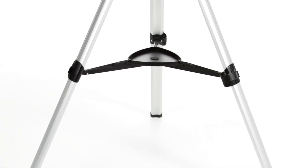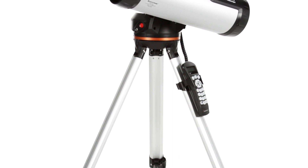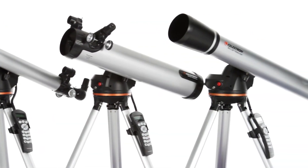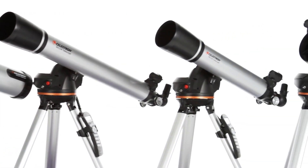A computerized telescope takes the guesswork out of astronomy, finding and centering objects in the eyepiece for you automatically. That means you and your friends can get more out of each stargazing session and spend more quality time viewing objects. Celestron's LCM telescopes bring you the same star-locating technology found in their advanced telescopes at the most affordable price.